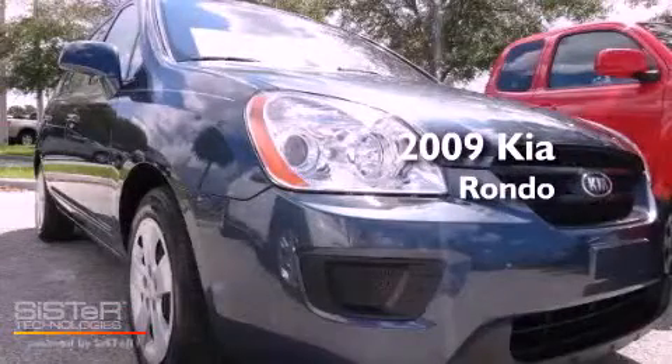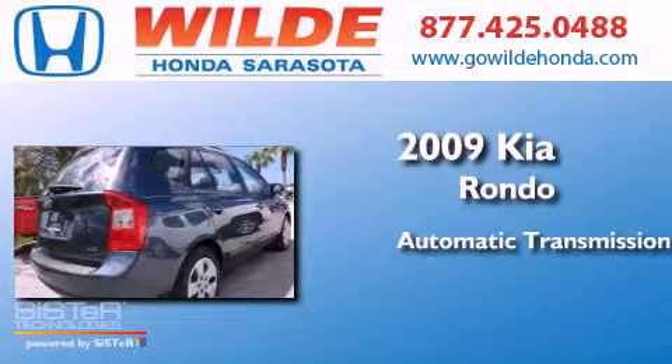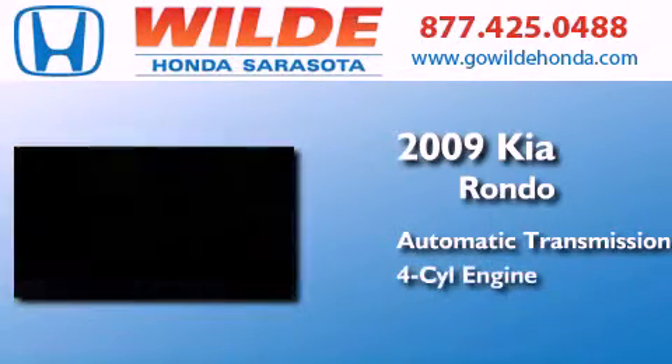This is a 2009 Kia Rondo. This compact has an automatic transmission and an inline four-cylinder engine.